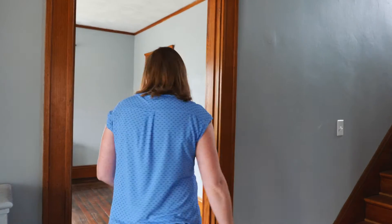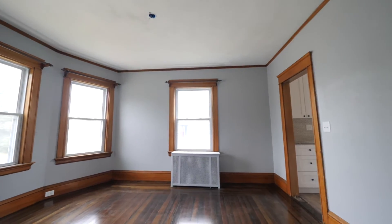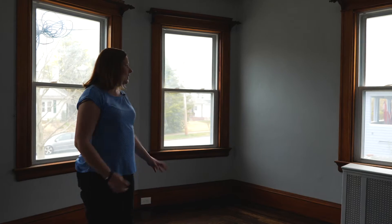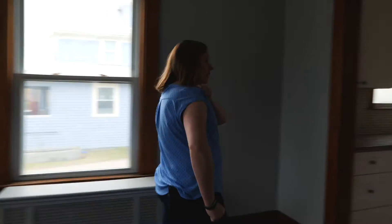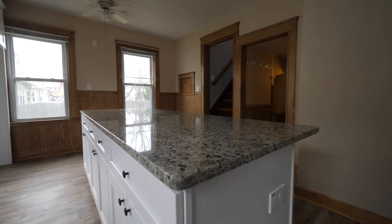It actually has a split staircase which we'll see later. You come into the dining room — the dining room is typical of this era. The floors are beautiful, it has refinished hardwoods, it's bright and sunny in here, and from here we're going to go into the kitchen.